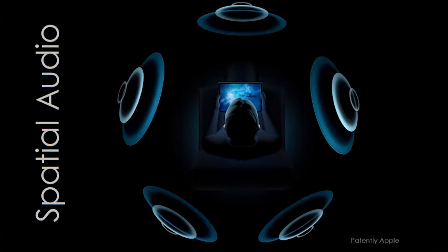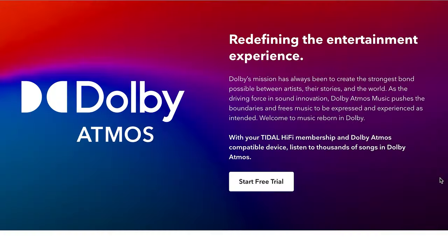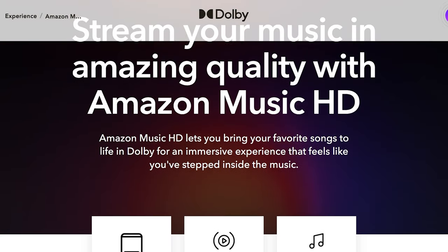Before we begin, we have another awesome video on the best streaming services to get high-res music, but in this video we're focusing on the streaming services that can give you Dolby Atmos for music. Some of these streaming services call Atmos music by different names. Apple Music calls it spatial audio, Tidal calls it Dolby Atmos music, and Amazon HD calls it 3D audio tracks. While the names are different, the technology is the same.